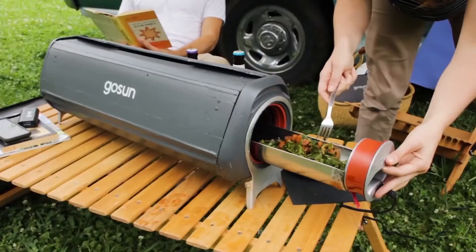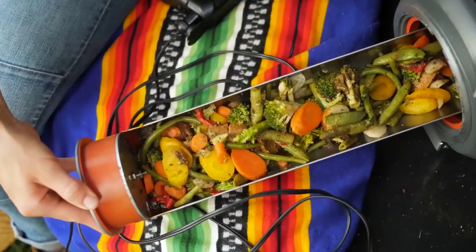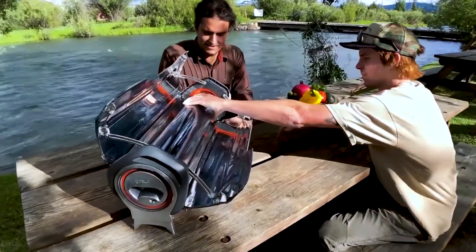We've got more videos coming your way but in order to catch up with them you gotta hit that red subscribe button. Hey y'all what's up and welcome back to our channel.